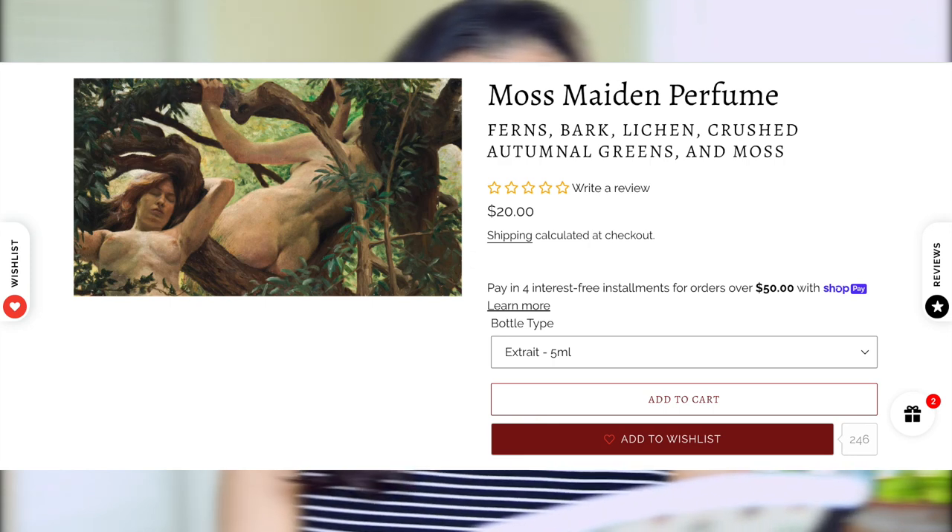Moss Maiden is absolutely just like what it sounds like. It's described as luxuriant mosses, lichen, calamus root, cedar tips, and disturbed leaves. I've described this scent in my notes as forest floor after rain, and that is still absolutely what I think it smells like. It's a very intense, forest-mossy scent — you can definitely smell what they're going for with the leaves. It's just really pretty. Is it my style? No. But if you want to smell like a forest nymph, this is one to consider. I wouldn't wear it myself since I don't really wear mossy and earthy scents, but I can see someone really enjoying this.